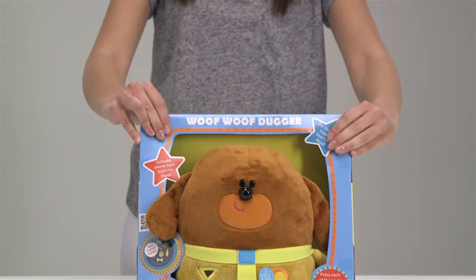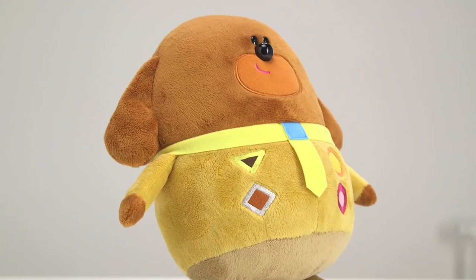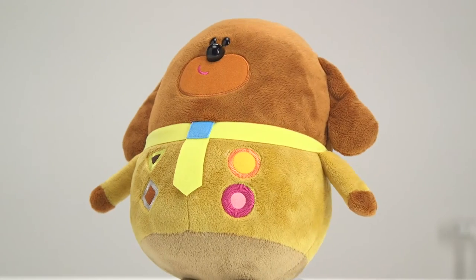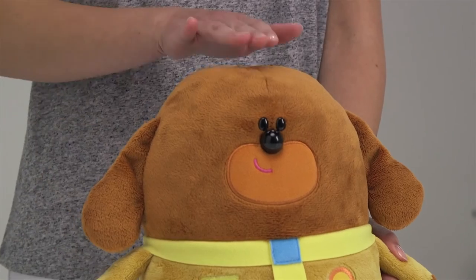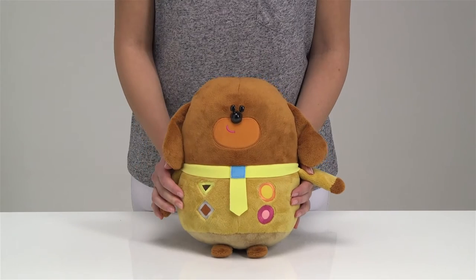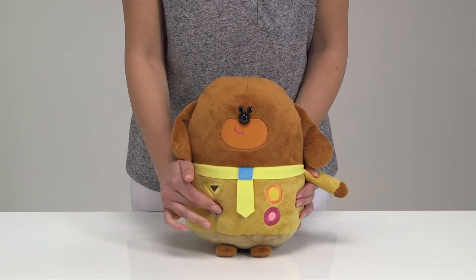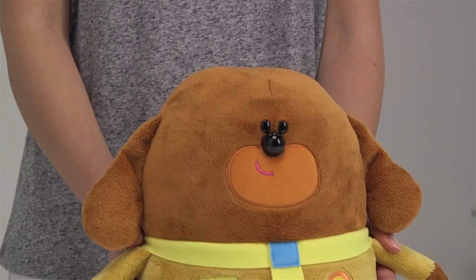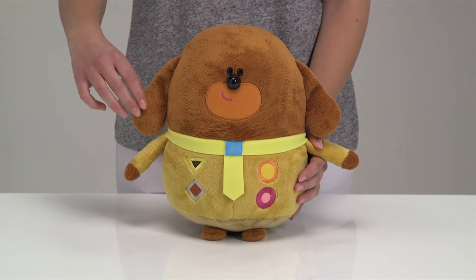Next we have the Woof Woof Dougie Soft Toy. Dougie is the Squirrel Club leader — he's very kind hearted, makes sure all the children are having fun, learning and playing games, and loves to take them all on adventures. If you pat his head, he woofs, or press one of his four embroidered badges and he makes sounds, says phrases from the show, or plays the theme tune. He comes with two child safe badges for you to wear and stands at approximately 30cm tall. He's super soft and cuddly with wonderfully floppy ears.